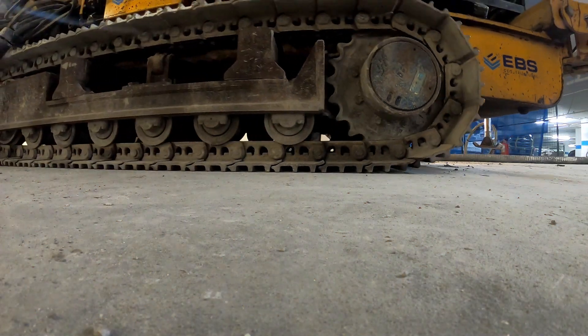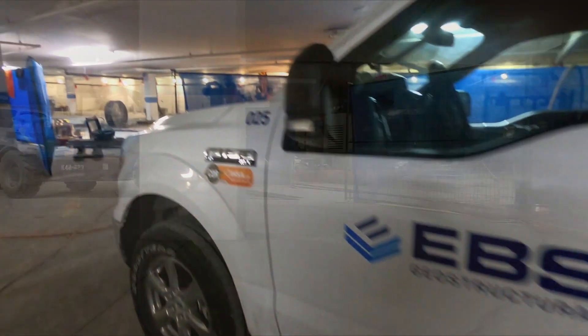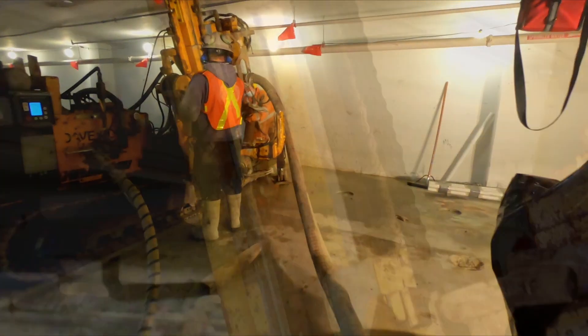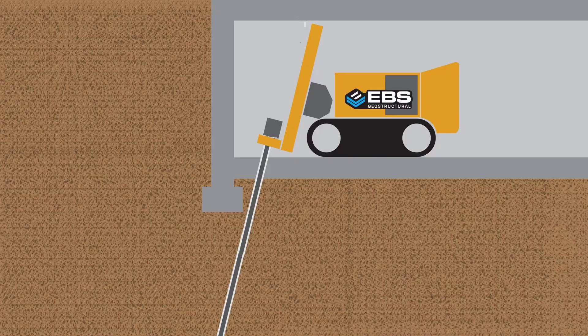Once the design and methodology were approved, EBS Geostructural mobilized into the underground parking garage. With only 2.4 meters of headroom, EBS began drilling 86 cased holes to a depth of 10 meters below the existing slab elevation, while capturing all spoils for a clean workplace.